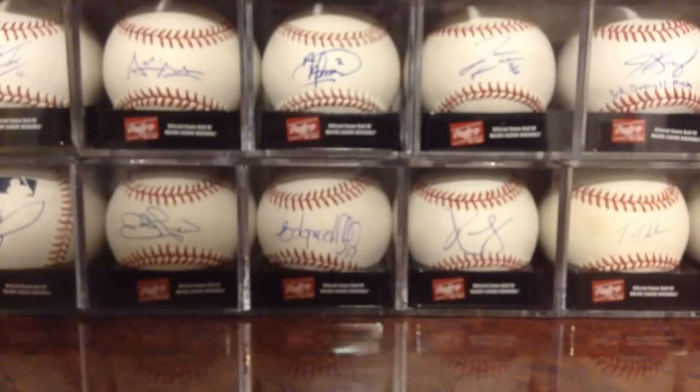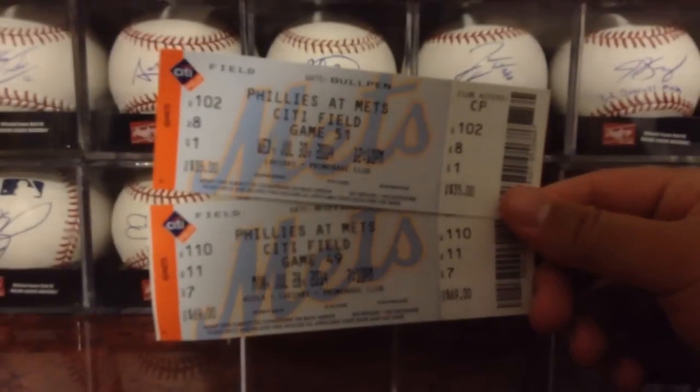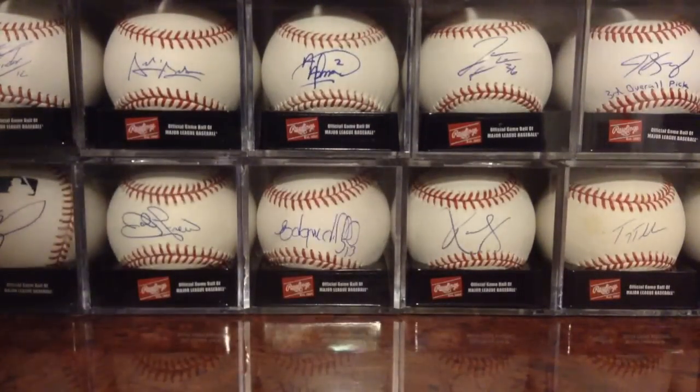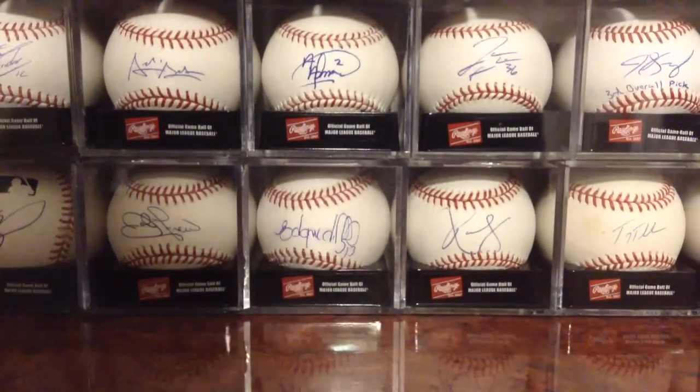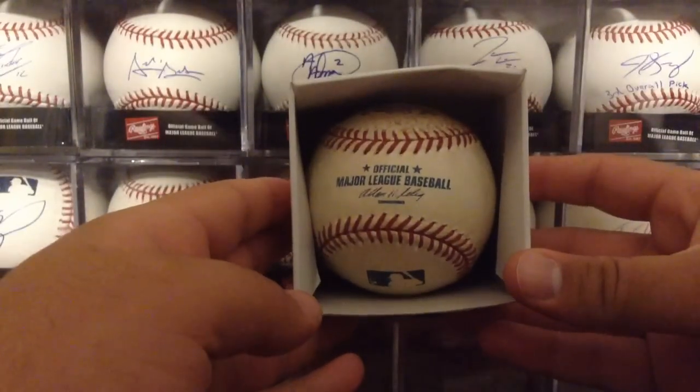Did two Mets games this week. First one was on Monday and the second one was today. Here's the two tickets from the two different games — both played the Phillies, both games were sold out, which is good. We lost yesterday pretty bad but I wasn't at that, thank God. Did a bunch of good graphing and got a grab bag.